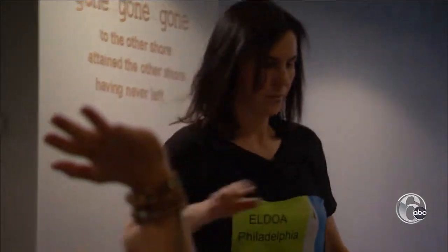If you went to a doctor and found out you had a bulge at L4, L5, or L5-S1, we can do ELDOAs for that.